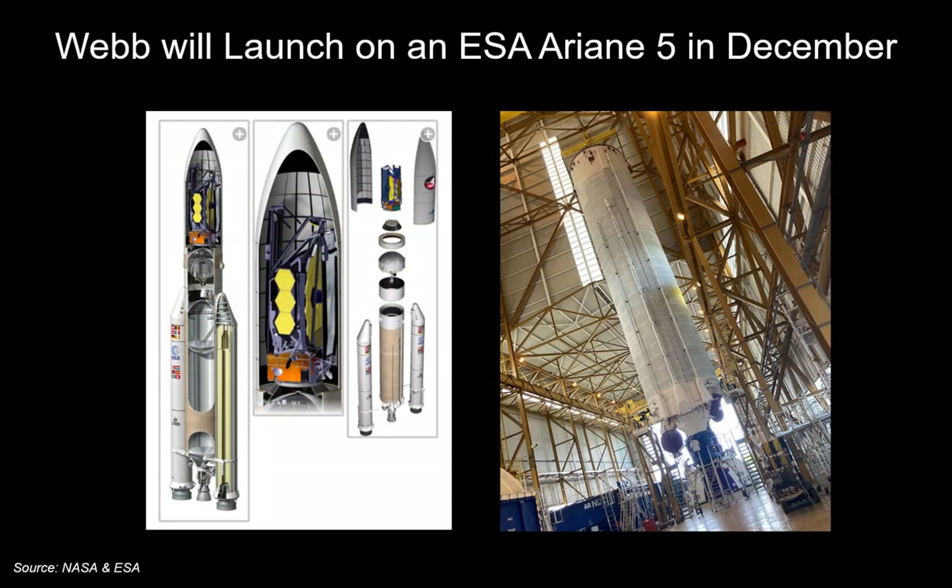The Ariane 5 rocket has two solid rocket boosters to escape Earth's gravity, and a second stage that contains the actual telescope. The second stage will launch it beyond Earth, and then the telescope has power to take itself on its 29-day, one-million-mile journey to the L2 Lagrange point.